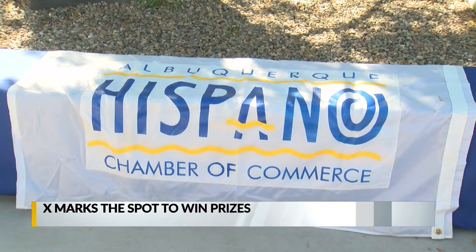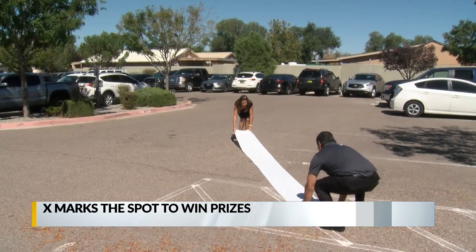Once again, you can help provide safe places for balloons to land during Fiesta. The Espano Chamber of Commerce and the Associated Contractors of New Mexico are sponsoring this year's X Marks the Spot program.